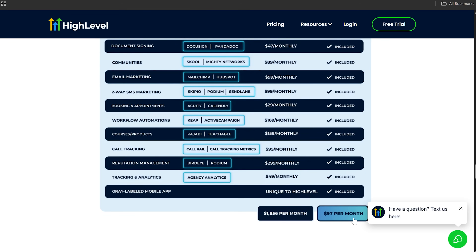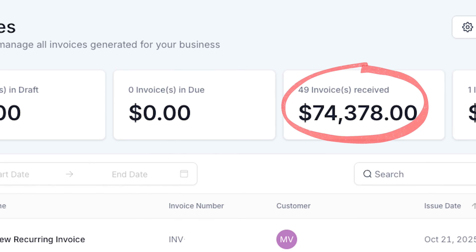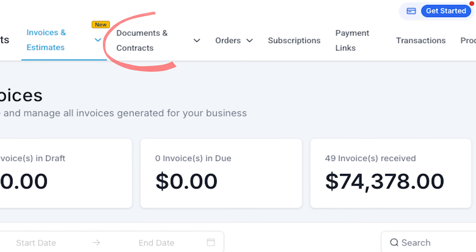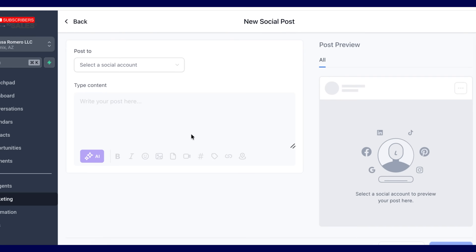So far with GoHighLevel, just scratching the surface and learning it earlier this year, I've made over $70k with it — kind of the manual way, meaning I sent out invoices. GoHighLevel has an area where you can send manual invoices and contracts, which is amazing. Within the next 30 to 60 days I plan to pump things up with their suite of AI employee features.